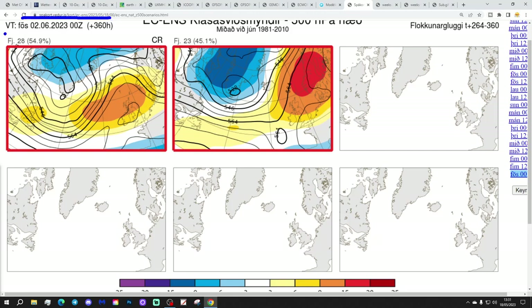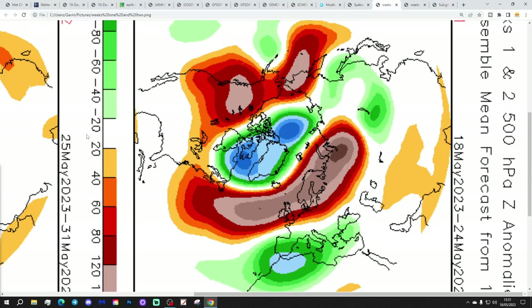These are the options we've got getting us to the 2nd of June. 28 members of the ECM ensembles show a nice area of high pressure right over the top of the country — mostly dry and fine with that. And 23 for high pressure, more towards Scandinavia — again, mostly dry and fine with that option too. We're high and dry into June with the ECM ensemble clusters.